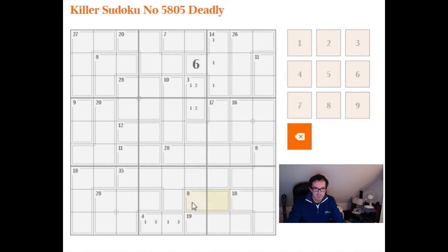So one-seven isn't possible, and neither is two-six, because we've got a six and a two in this column already, so this can be neither a six nor a two. Therefore this must be three-five.